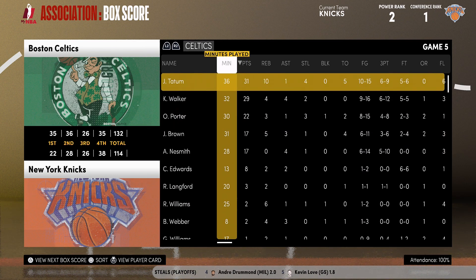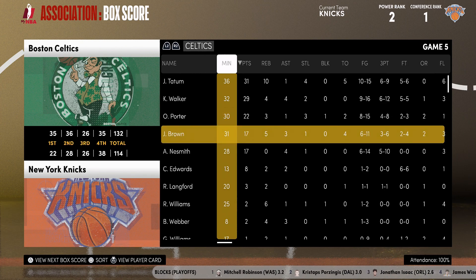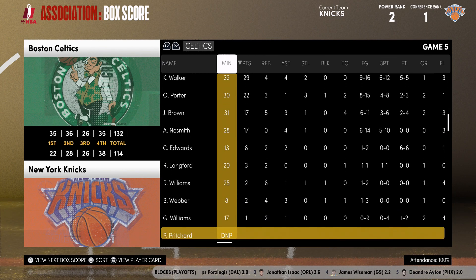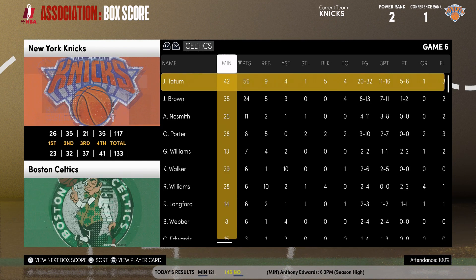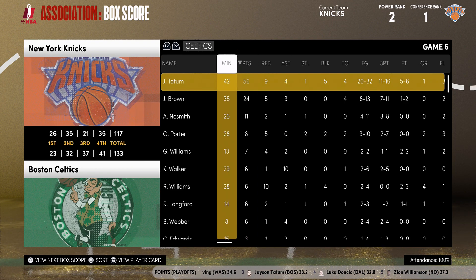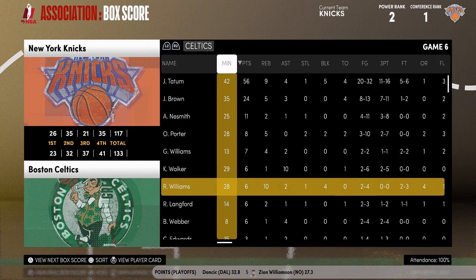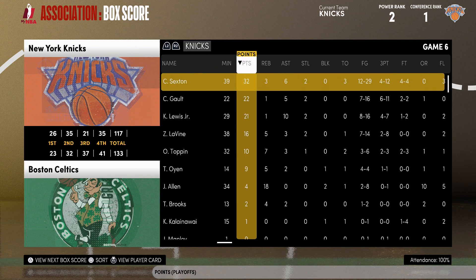Allen has been posting double-doubles the last couple of games this postseason. Tatum put up 31 and 10 rebounds; 29 for Kemba Walker; 22 for Otto Porter; 17 for Jalen Brown; 17 for Naismith who was 5 of 10 from beyond the arc. So the Celtics battled back to force a game six. I actually played game six — wait, no, I sim casted it. Actually no, I played this game — I swear. Jason Tatum dropped 56 points on me.